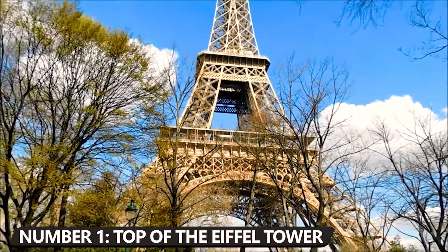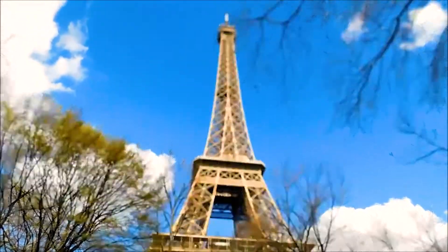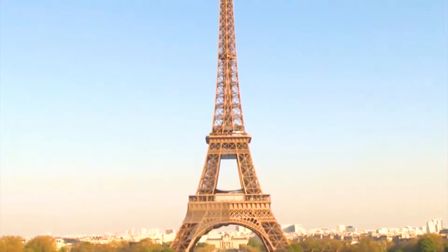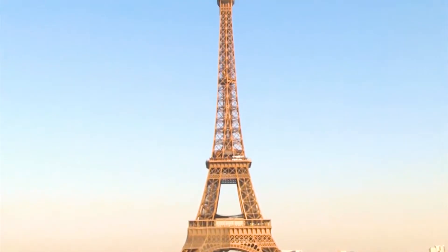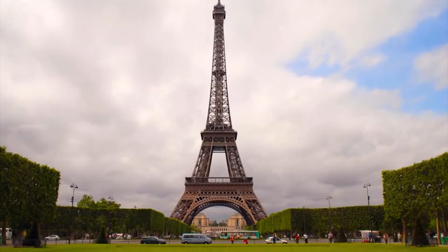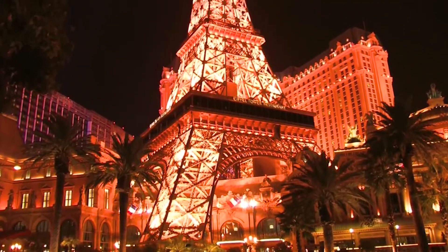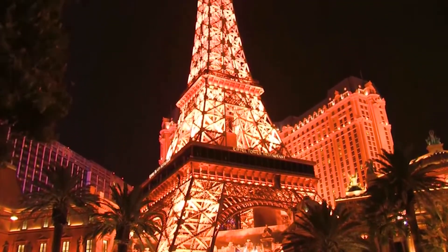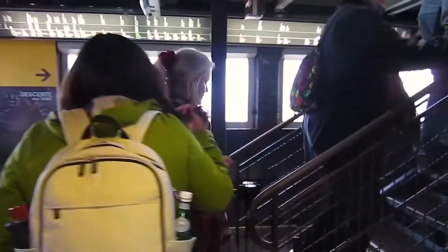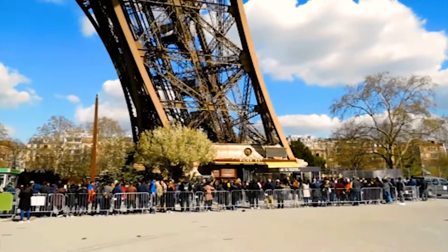Number 1: Go to the top of the Eiffel Tower. What would Paris be without its symbolic Eiffel Tower? Built by Gustave Eiffel to commemorate the centenary of the French Revolution, it was presented at the Exposition Universelle in Paris in 1889. Standing 324 meters high, it is one of the most visited monuments in the world, with nearly 7 million visitors a year. It was a huge technical and architectural feat — built in just two years, two months, and five days.